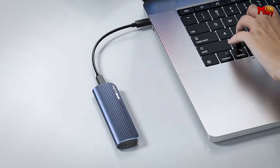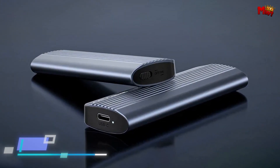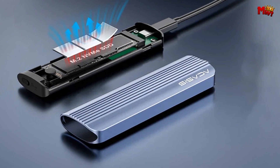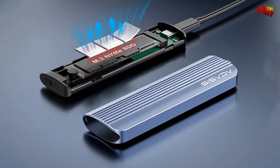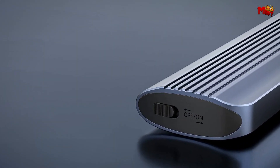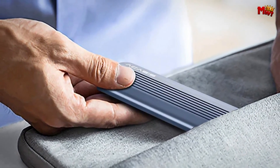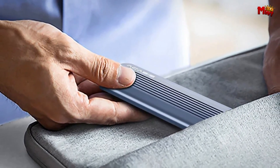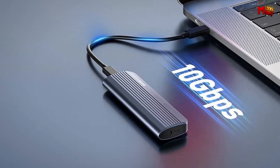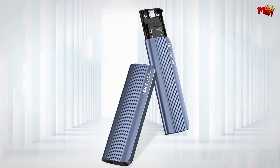Overheating? Not here. The EC6602 features three types of heat dissipation, ensuring your SSD stays cool for optimal performance. The high-quality aluminum alloy case isn't just sleek — it's robust and durable. With its tool-free design, installing your SSD is a breeze — just slide, insert, and you're good to go. Its compact, sleek design easily fits into your laptop bag or pocket, making it the perfect solution for on-the-go storage.